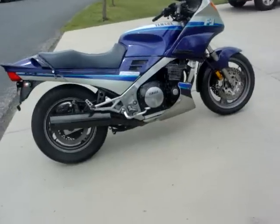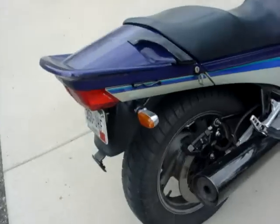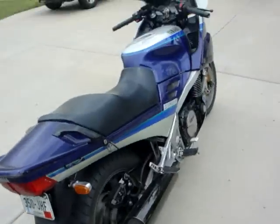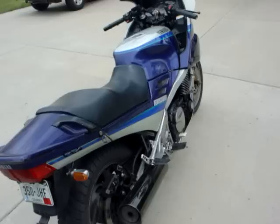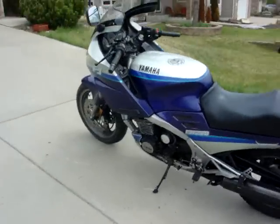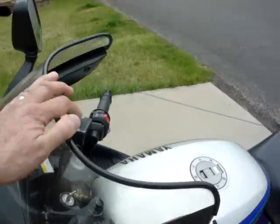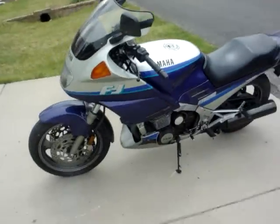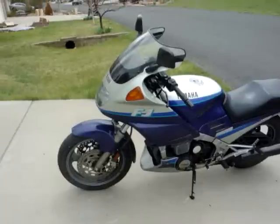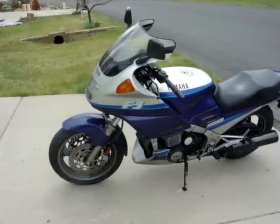Some people fit GSXR wheels on these. The only other thing I did was put some smaller indicators on the back — the stock ones stuck out about three feet and I didn't like them. It's got a nice big comfy seat; you can sit on this thing and cruise all day. Very smooth at 80, 90, 100, 110 — I regularly wind it up to about 125 and it gets there pretty easily, though there's noticeable buffeting and wind noise from the screen.